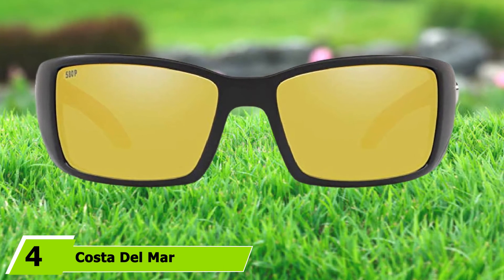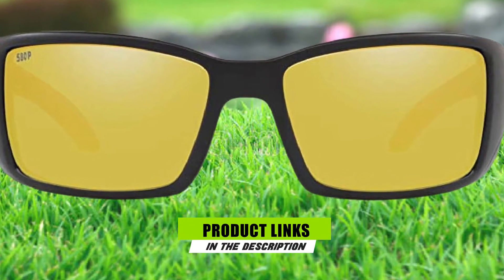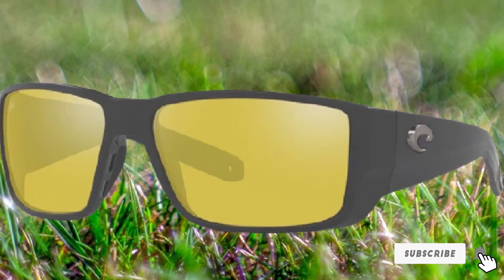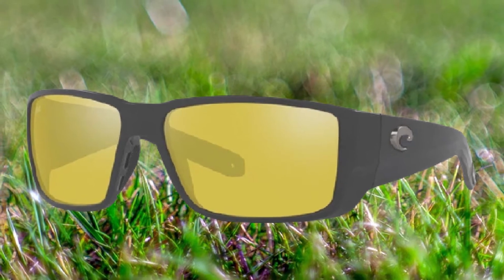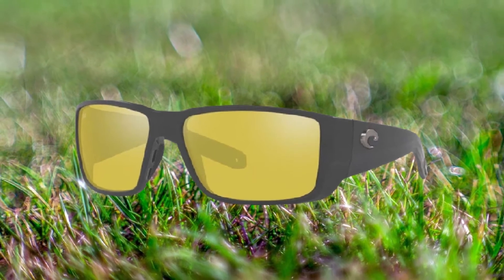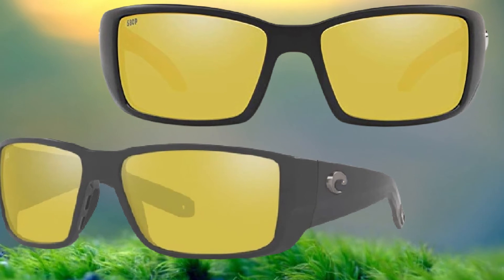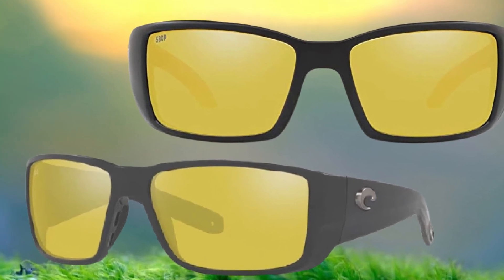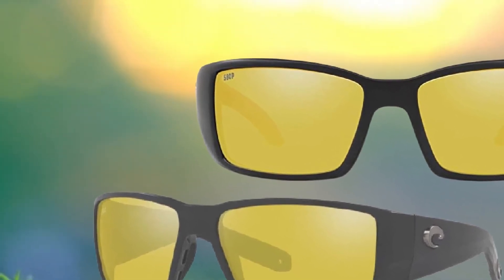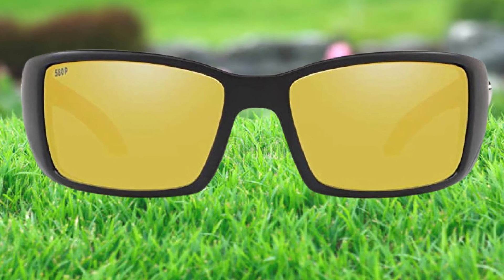At number 4 we have Costa del Mar Blackfin Silver Sunrise Mirror Sunglasses. Costa del Mar's Silver Sunrise Mirror lenses raised the bar for low-light sunglasses when they were released in 2017. They are specifically designed for use at dawn and dusk, when many fish species are at their most active, and offer an incredible 30% light transmission. By comparison, the brand's blue, green, and gray silver mirrors all offer 10% light transmission. The lens's heightened contrast also makes them ideal for fishing in overcast conditions. The eye-catching matte black Blackfin model is a tried-and-true brand classic, loved for its sturdy wraparound style.